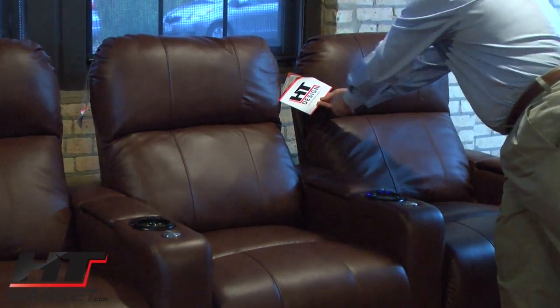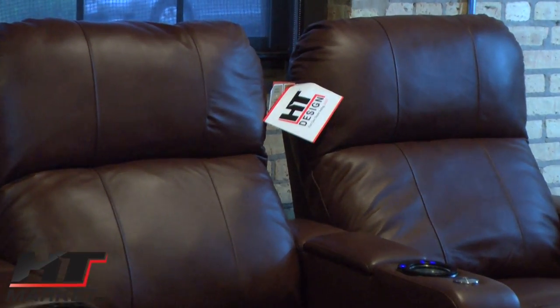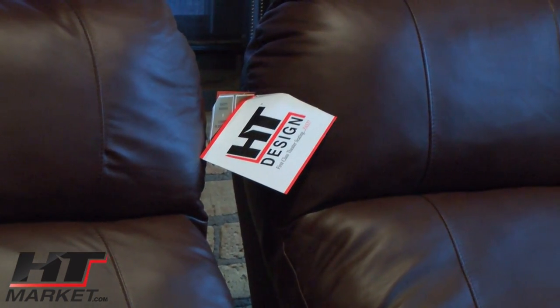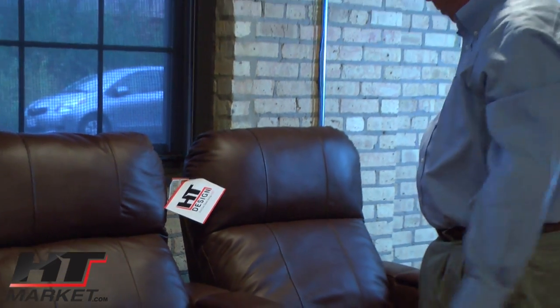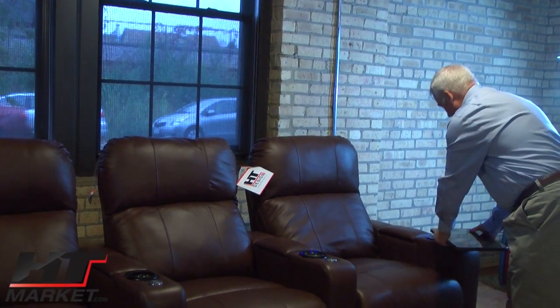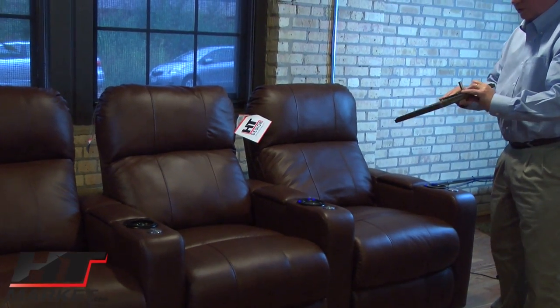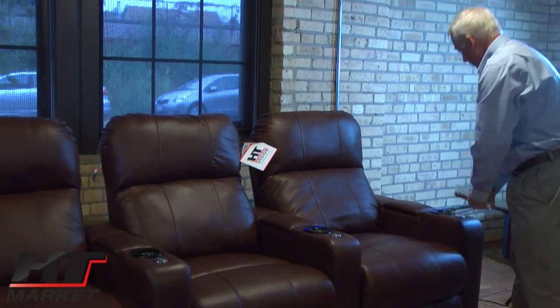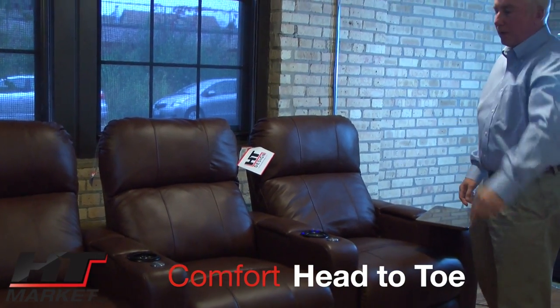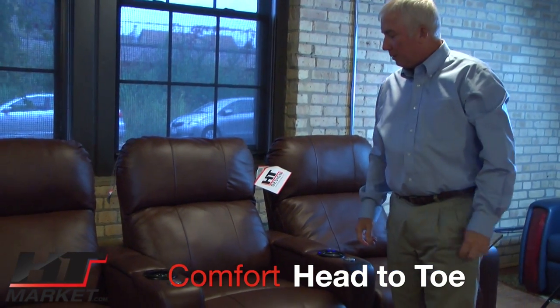We're not a furniture company — we're home theater specialists, hence HT Market, home theater market. We know what people want when they're putting a theater in. We don't need to do much research because customers just tell us on the phone what they want.